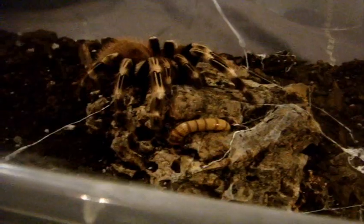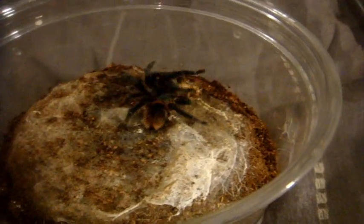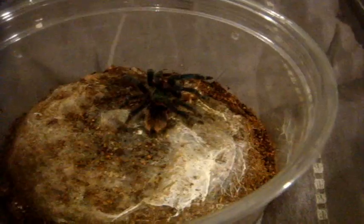Nhandu chromatus, the white striped bird eater — a 4.5 inch female. Here's an Oligoxystre diamantinensis, the Brazilian blue dwarf beauty — that was lightning fast, certainly very quick. The most beautiful one — a mini GBB, that's what I like to call them.